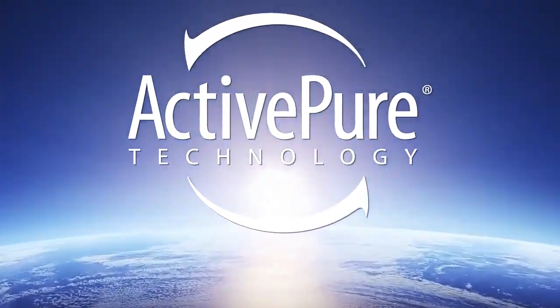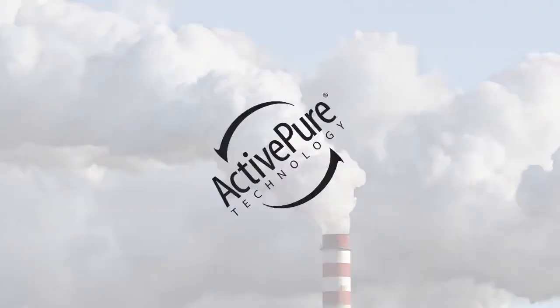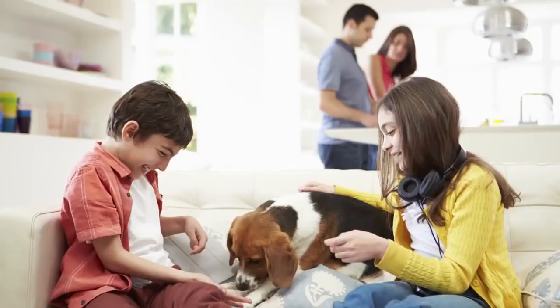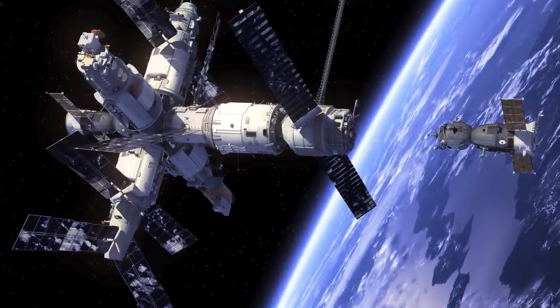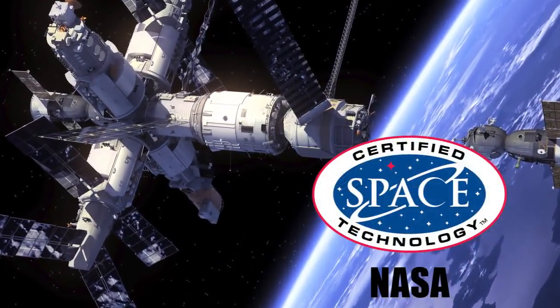All of us today are concerned about increased exposure to germs, allergens, mold, VOCs, and air pollutants. Now with ActivePure you can eliminate these and other harmful pathogens such as viruses, bacteria, and fungi in the air and on surfaces in your home or office. ActivePure goes beyond traditional air purification systems and it is the only certified space technology created in cooperation with NASA for use on the International Space Station.